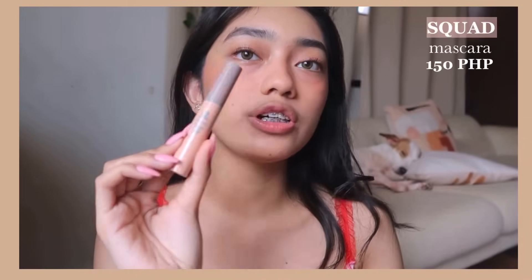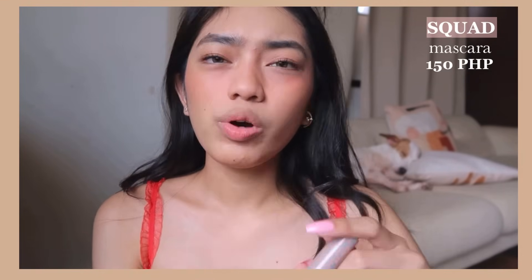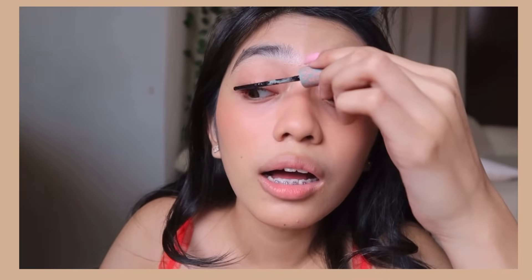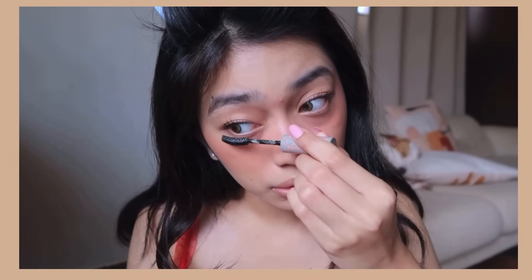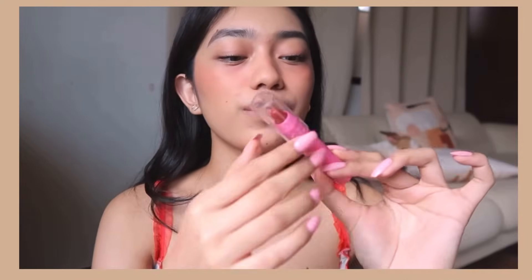For mascara, I'm using the Squad Cosmetics Black Mascara — it's only about 150 pesos, one of the cheapest mascaras in the market. By the way, why do we always make a funny face when applying mascara? And with that, we are on our last step, guys. I told you it's very easy and quick.